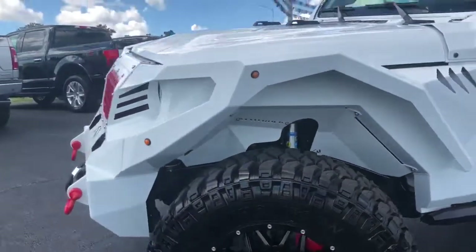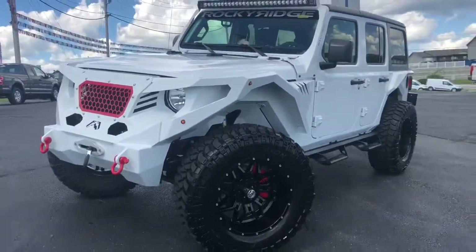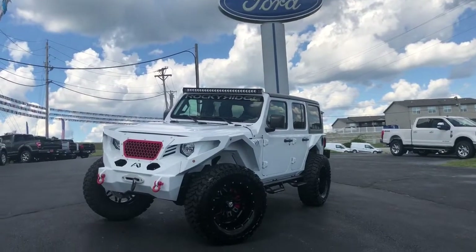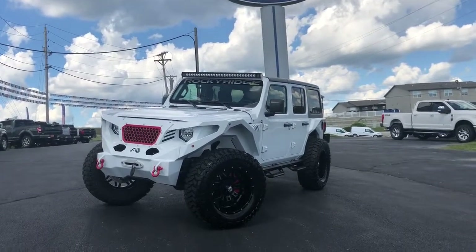We just wanted to give you the chance to see this brand new Rocky Ridge Edition 18 Wrangler. Come on by and see us and we'll give you a little bit more information about it.